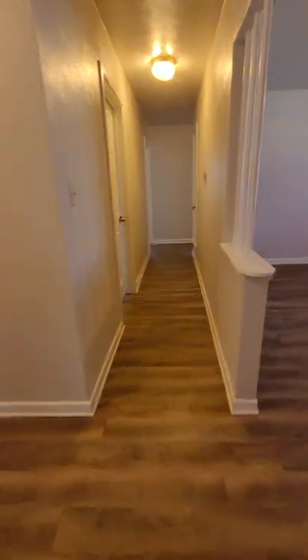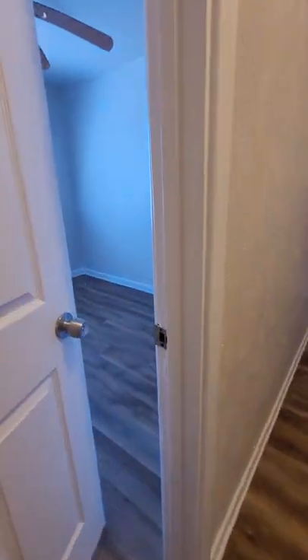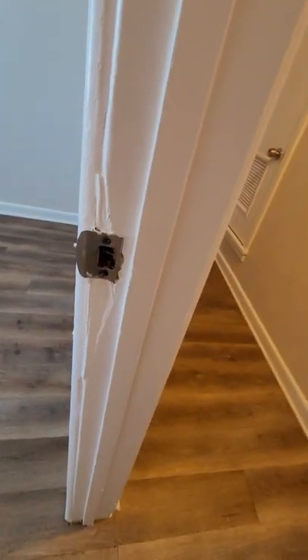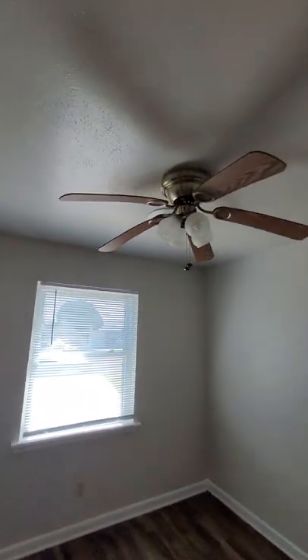Let's go check out the bedrooms. Coming down the hallway to bedroom number one — looks like it's been broken into at one time. This room is probably a nine by nine, with actually a not-bad-sized closet for the room. There are extra shelves at the top for more storage, and a ceiling fan.